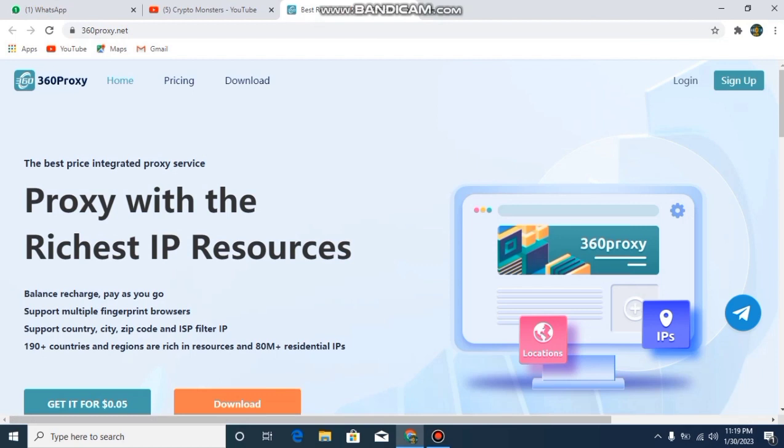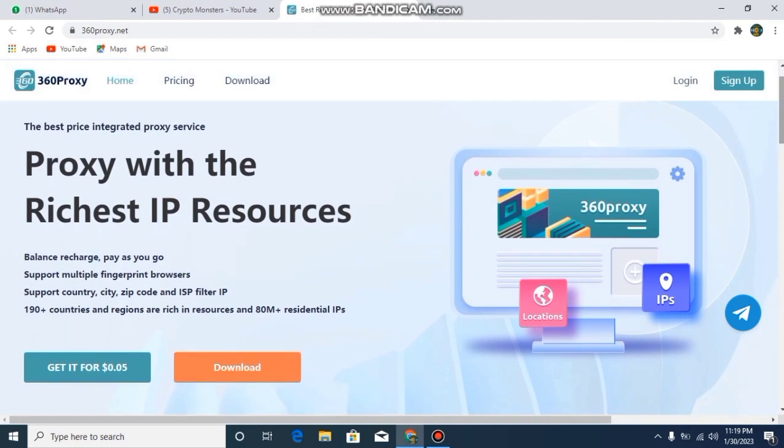This is the cheapest service with the richest IP resources. It has 190 plus locations, 80 million plus IP addresses, and a 99% connection success rate. The key specifications include: balance recharge, pay-as-you-go, support for multiple fingerprint browsers, and support for many countries and cities with zip code and ISP filter IP addresses.